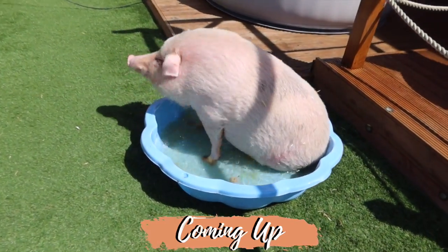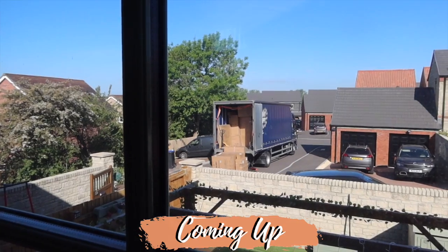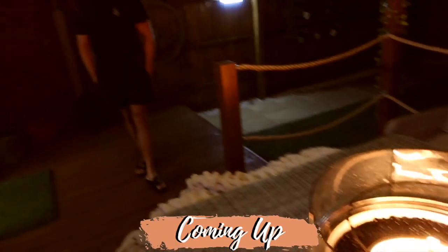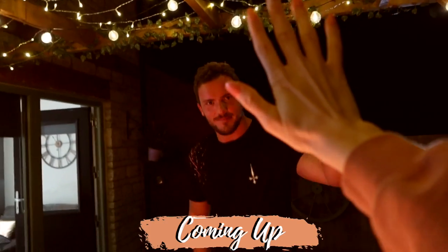Milo is taking a little dip in his pool. Is that better? It's very hot out here, isn't it? Our furniture's arrived. Makes such a difference having a fire pit, doesn't it? Oh gosh, it's so amazing. High five, we did such a good job.